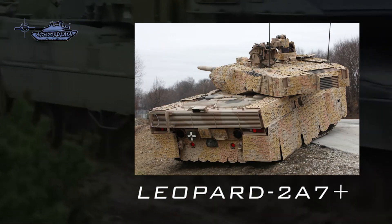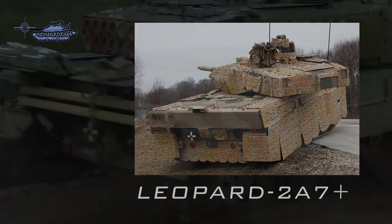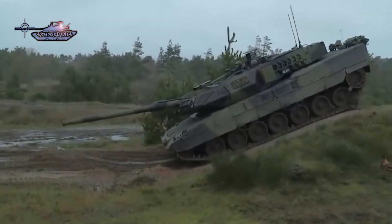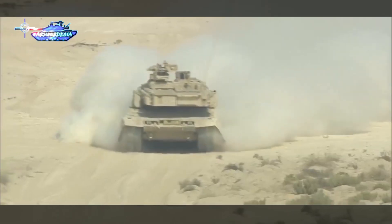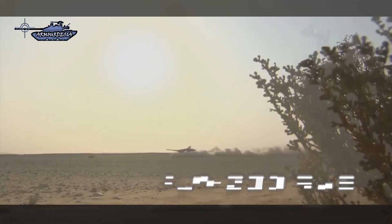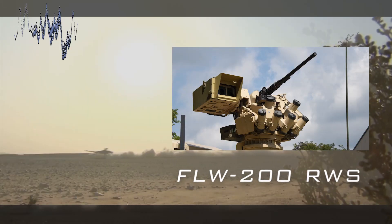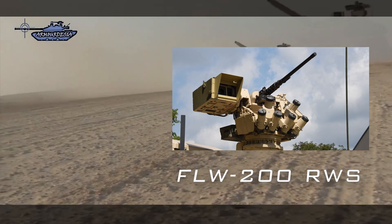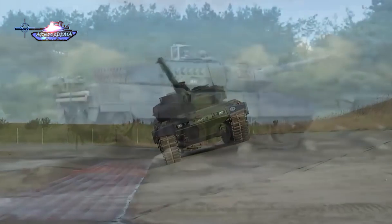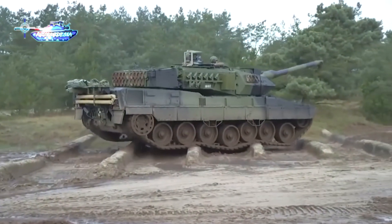The 2A7+ is a further improvement designed for both low-intensity and high-intensity conflicts. Protection is increased by modular armor with a dual kit on the turret and hull front, plus 360-degree RPG protection and improved mine protection for urban operations. It features the FLW 200 remote-controlled weapon station capable of firing programmable high-explosive rounds. Both gunner and commander receive independent third-generation thermal imaging sights, with enhanced air conditioning and auxiliary power unit.